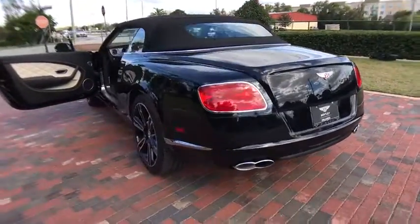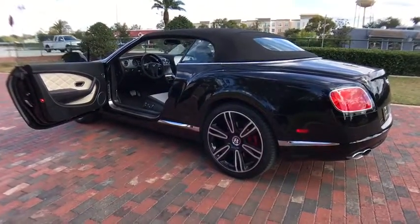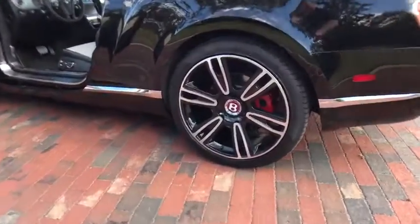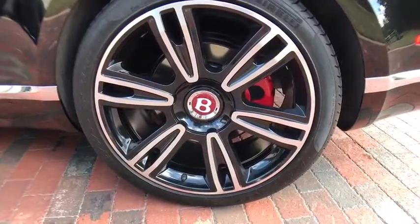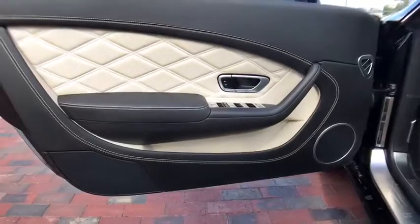Leather-wrapped steering wheel, Bluetooth, adjustable steering wheel, driver airbag, power steering, cruise control, hard disk drive media storage, keyless start, aluminum wheels, four-wheel disc brakes, auto-dimming rear-view mirror, PPO.